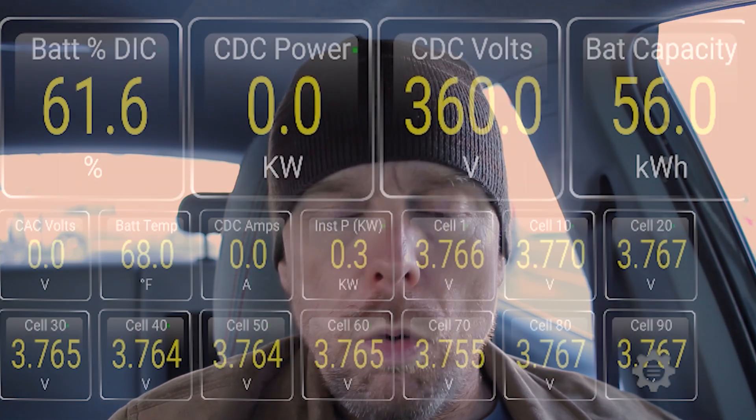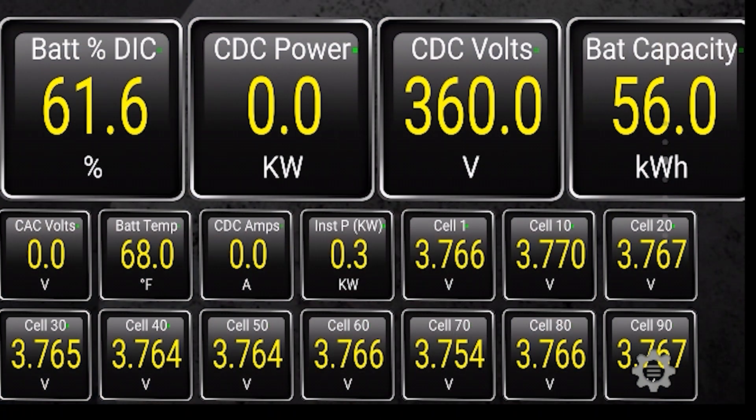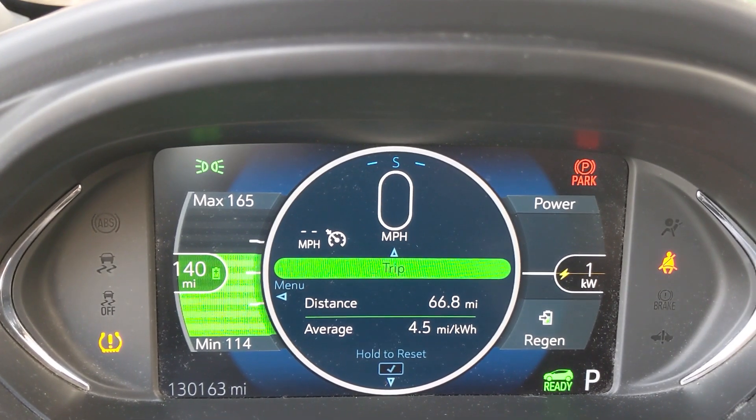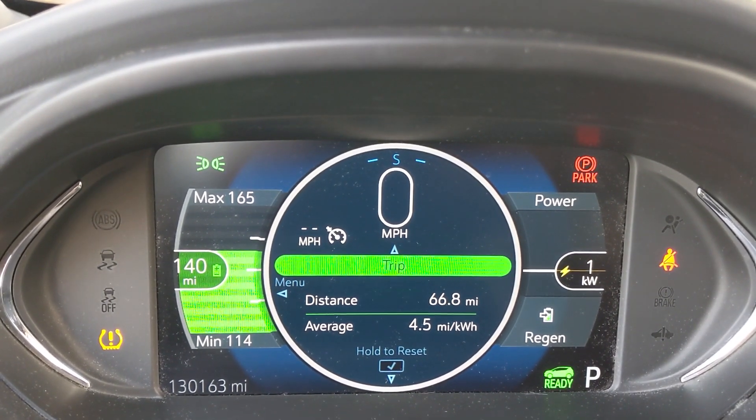While I have Torque Pro loaded up, I wanted to go over a few of the values. I have a pretty busy screen, and I include things like the battery percentage as displayed on the driver instrument panel — just doing a quick comparison of what 61.6% looks like on Torque Pro versus what it looks like on the actual DIC display.